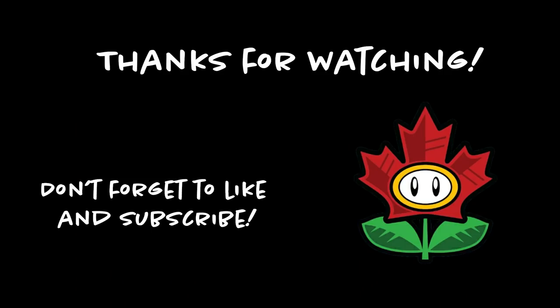So thank you for watching and we — Japanese version!